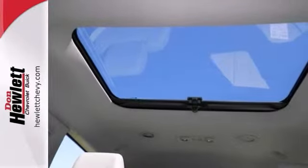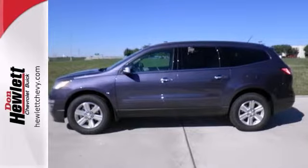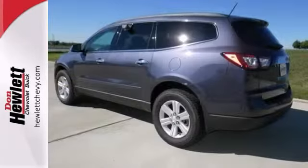And with a backup camera and a sunroof, it won't be here long. Stop in for a test drive today.